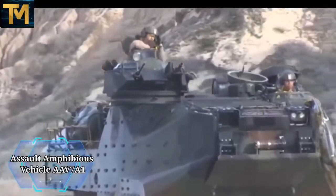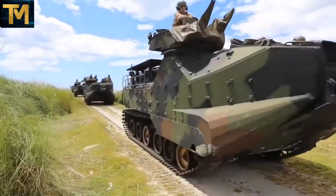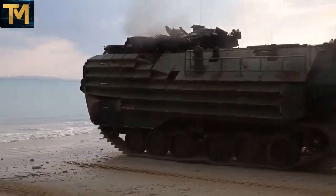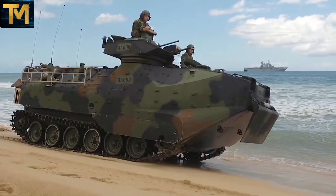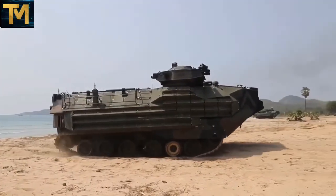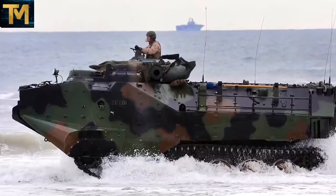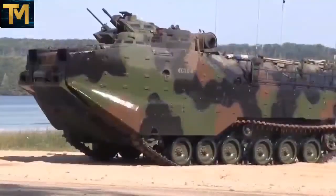Number 4. Assault Amphibious Vehicle AAV-7A1. The AAV-7A1 is a fully tracked amphibious landing vehicle manufactured by Samsung Techwind and United Defense, now part of BAE Systems Land and Armaments. The AAV-7A1 family currently serves as amphibious troop transport vehicles for the United States Marine Corps. It is used to ground surface assault components and equipment of the landing forces in a single lift from assault ships during amphibious operations, and also supports mechanized operations.